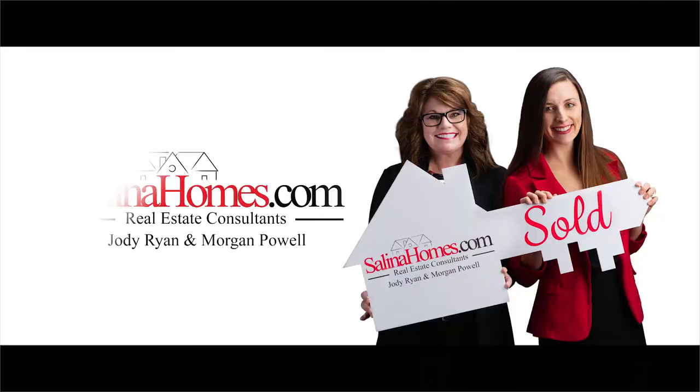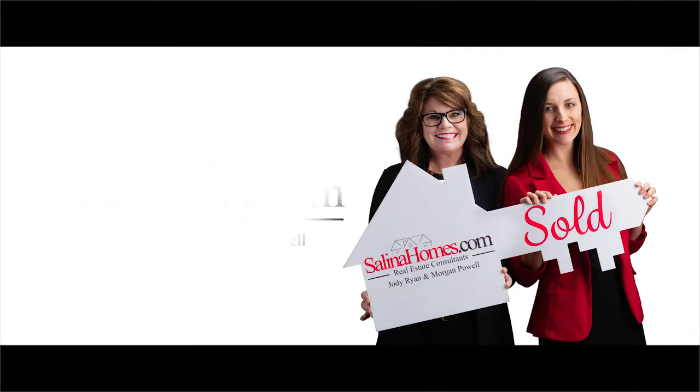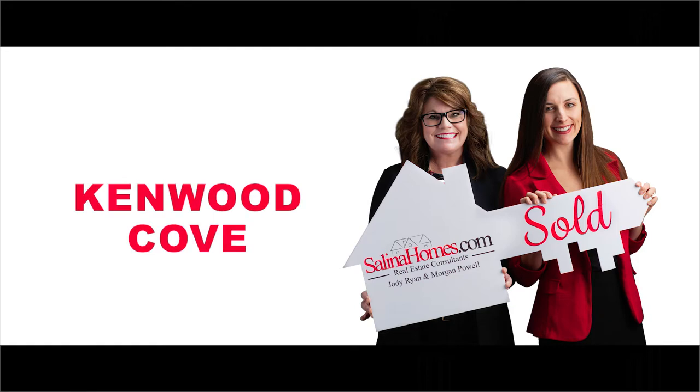Hi everyone! This is Morgan Powell with SalinaHomes.com and I'm here to tell you all about Kenwood Cove. Kenwood Cove is Salina's water park and it's located near downtown Salina.